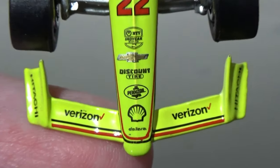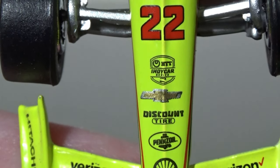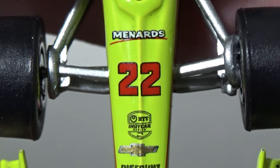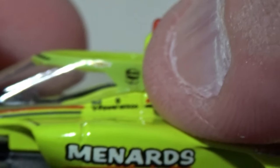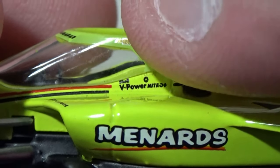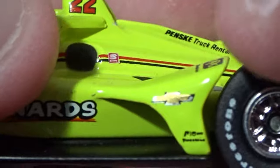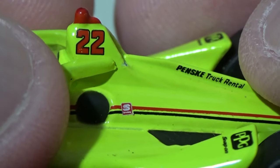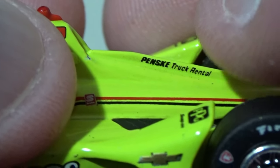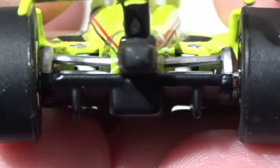Let's go over some sponsors. You've got Verizon, Dallara, Shell, Penzo, Discount Tire, Chevrolet, NTT IndyCar Series, number 22, the Menards logo, Firestone logos, Pagenaud's name on the aero screen, Shell V-Power Nitro Plus, NTT IndyCar Series, the Chevrolet logo, Menards, Hitachi on the front wing plate, P1 NTT Firestone, PPG, Snap-On, Penske Truck Rental on the dorsal fin, Speedway right by the fuel cell, and Firestone tires.